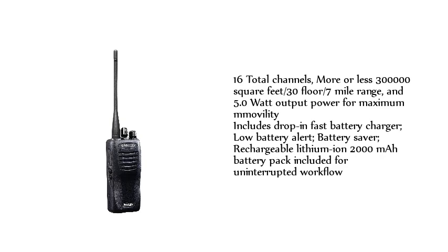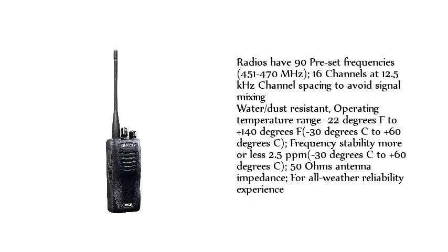Includes drop-in fast battery charger, low battery alert, battery saver, and a rechargeable lithium-ion 2000 mAh battery pack for uninterrupted workflow. Radio operates on 90 preset frequencies from 451 to 470 MHz, with 16 channels at 12.5 kHz channel spacing to avoid signal mixing. Water and dust resistant, operating temperature range minus 22°F to plus 140°F (minus 30°C to plus 60°C). Frequency stability of ±2.5 ppm, 50 ohms antenna impedance, for all-weather reliability.